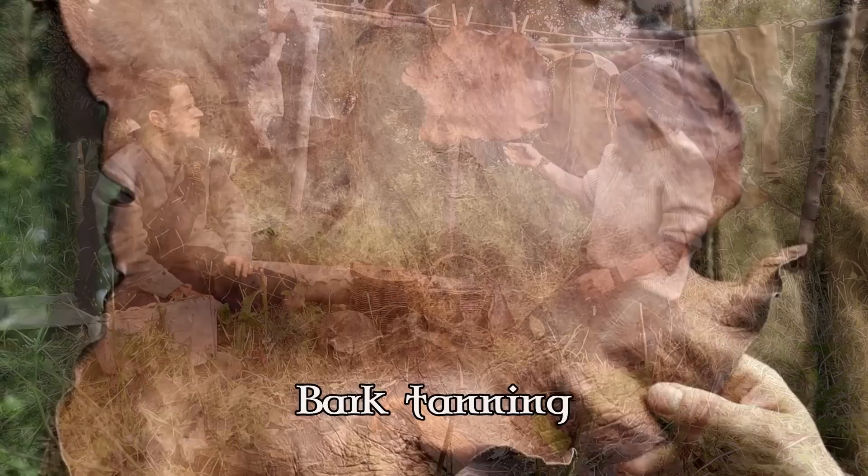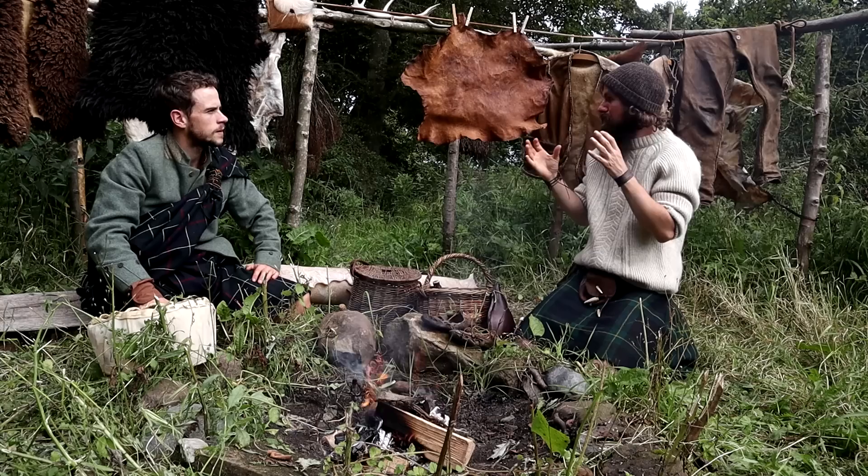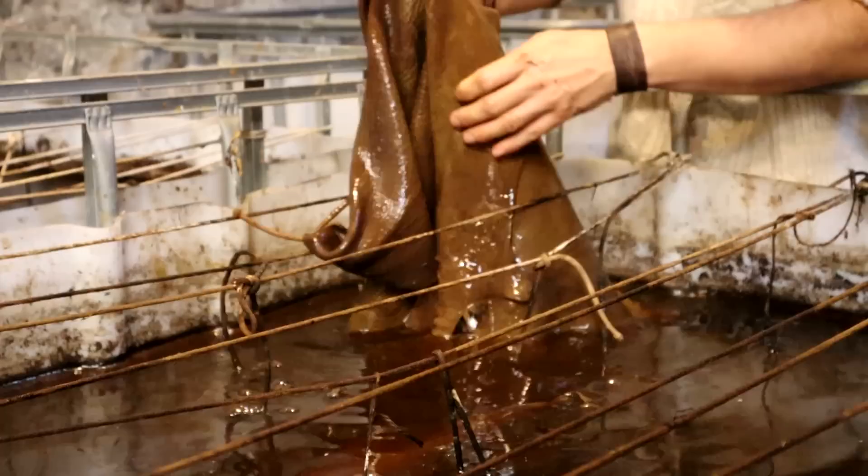A slightly more complex process is making bark tan. We extract the tannins from the tree by taking off the bark, normally in springtime when the sap is rising and the tree is producing as much tannins as possible to protect itself from insect attack or disease. We then boil the bark up to make a solution — a bit like a big cup of tea. The hides are then put in and can sit anywhere between four months and a year in the solution. It's a long process.